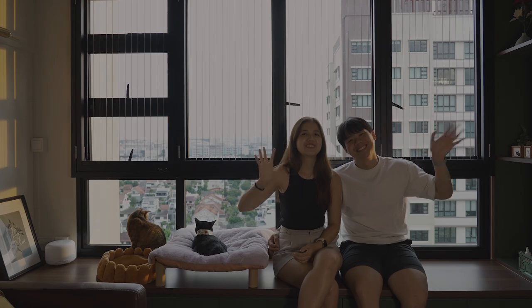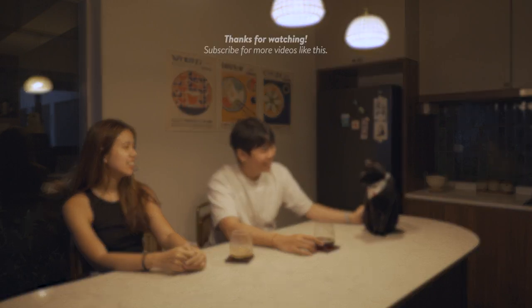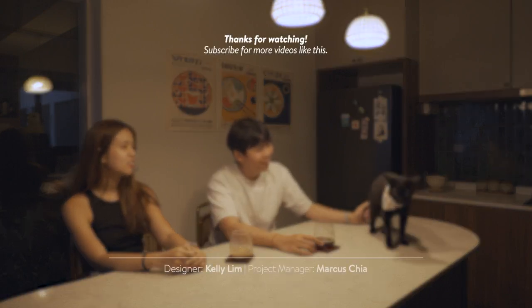Hope you guys enjoyed the house tour. Thank you for watching. Bye!